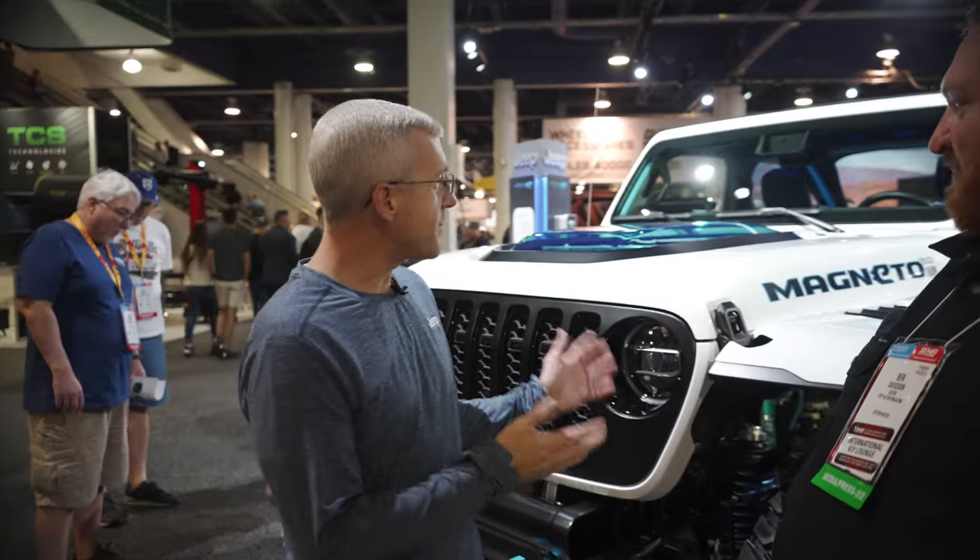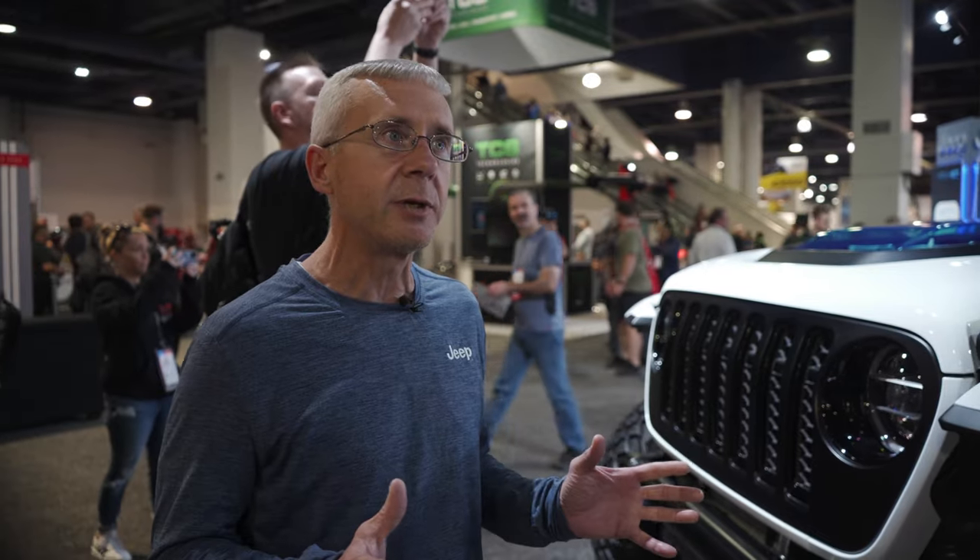So really interesting — this is Magneto 2.0. This is a concept that we brought to Moab for our Easter Jeep Safari celebration every year. In 2021 we took the first version of Magneto to Moab, and this is 2.0 — we really took it to the next level, highlighting the capabilities of EV in the off-road space.